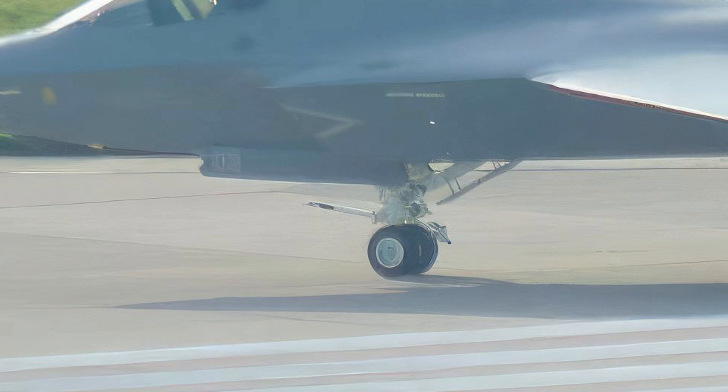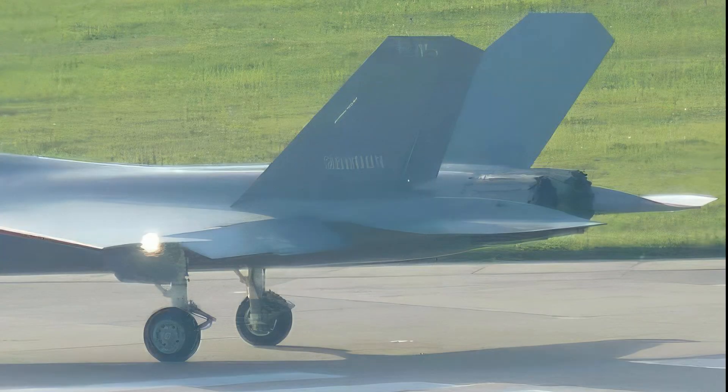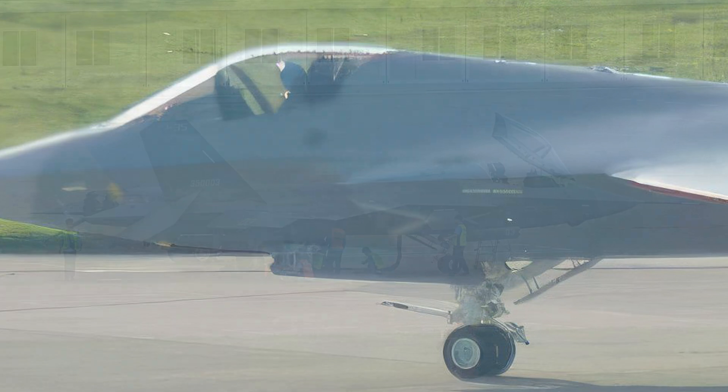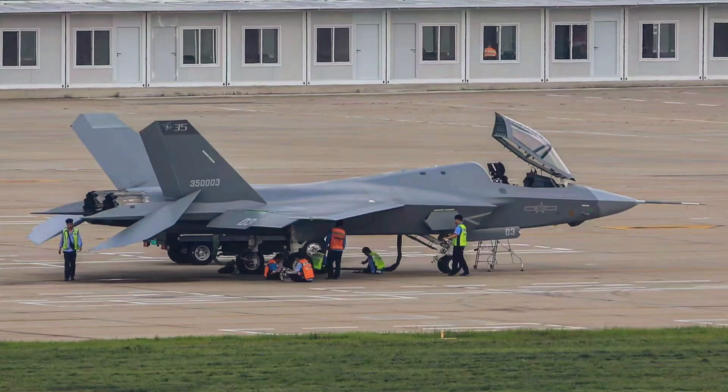Unlike the US F-35, the Chinese fighter is powered by two RD-93 engines. The latest prototype has similar upgrades as the large-size J-20B fighter — there is a big hump behind the canopy to reduce drag and increase internal space, which makes the J-35 look more like the F-35.